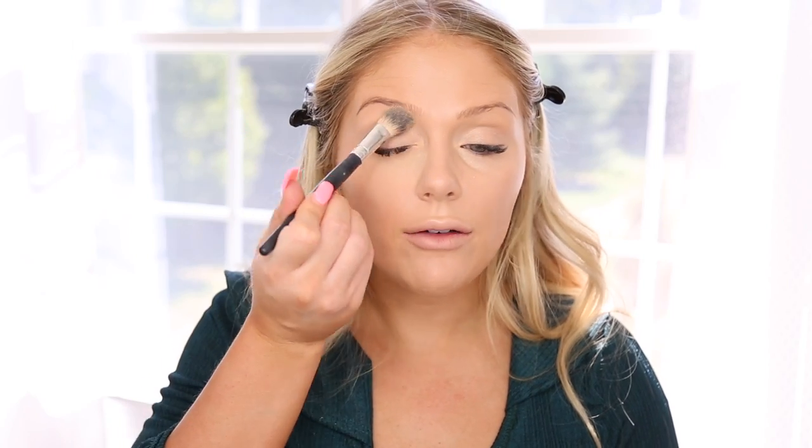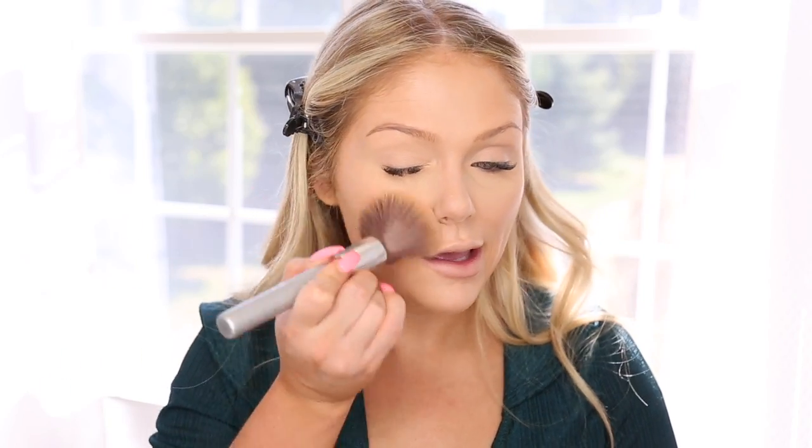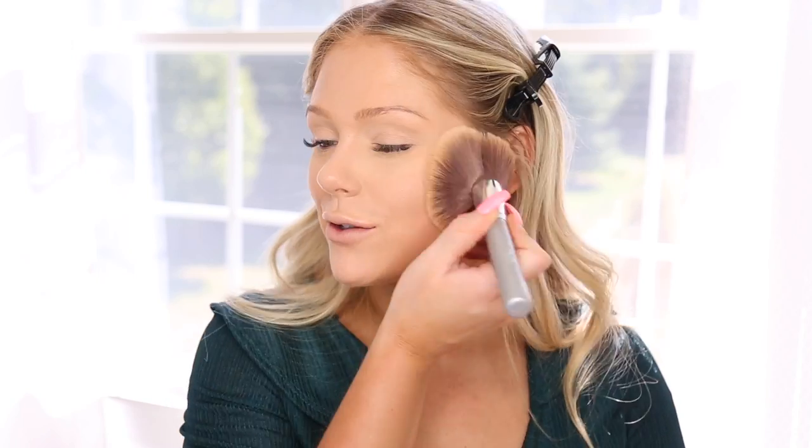To set the concealer I'm gonna go in with the CoverGirl TrueBlend banana powder — this has literally been my obsession. I'm gonna pop that on my under eyes and anywhere I placed the concealer. We're gonna use a different powder all over the face because the banana powder is very brightening with a yellowy undertone — I wouldn't suggest using it all over because it'll skew the color of your foundation. For all over the face I'm going in with the Laura Mercier translucent powder in Glow. It's basically her translucent setting powder but with a shimmer to it, so you can set glowy foundations without losing that glow factor. It gives a really pretty sheen to the skin while making sure your makeup doesn't move around.